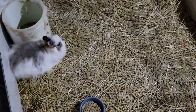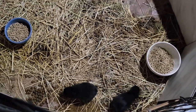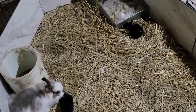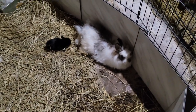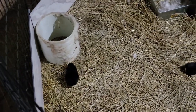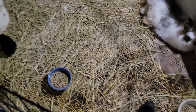Oh my goodness, this is where mama's pottying over here. Look at you guys — they're so tiny and cute. He says hi mama. Oh, she lay down — such a good mama.